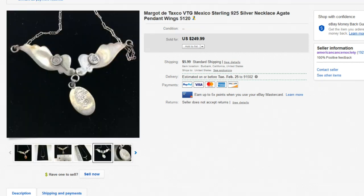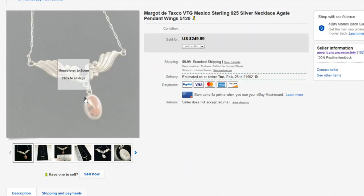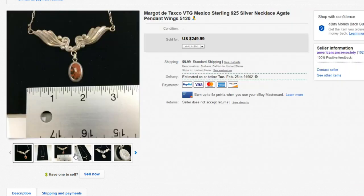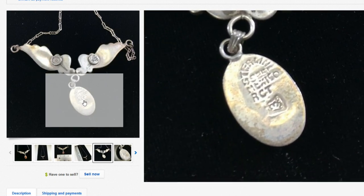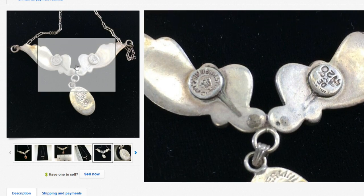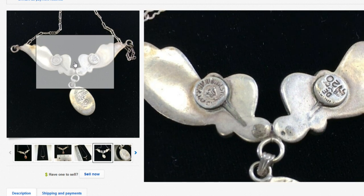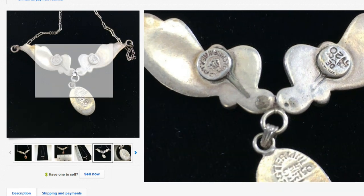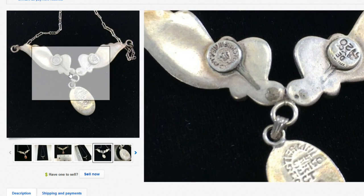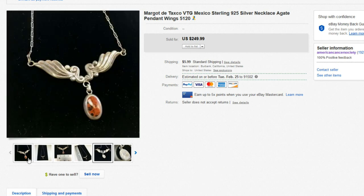Next up we have this Margo de Taxco Mexico sterling silver 925 piece. The main thing I'm trying to say is: look on the back of all jewelry for stamps like this. Some Native American jewelry will have an artist name — go to Google and search Native American jewelry marks. There are alphabetical databases that are really useful. This piece is from Mexico. I want to say we took a best offer of $185 — we had it listed at $249.